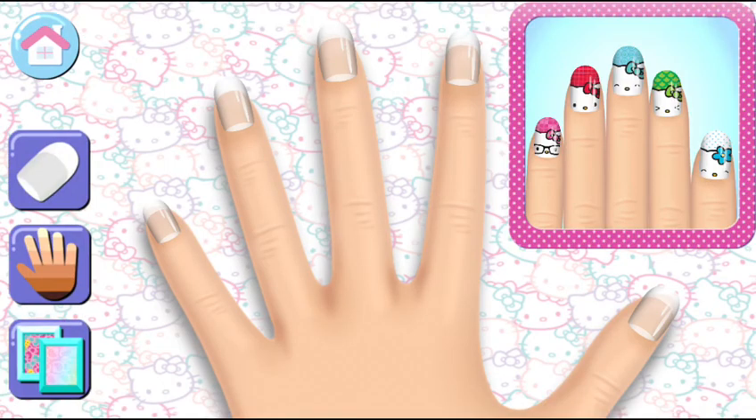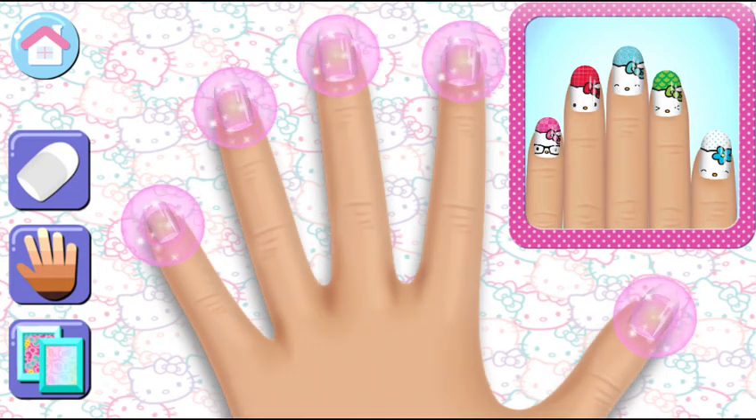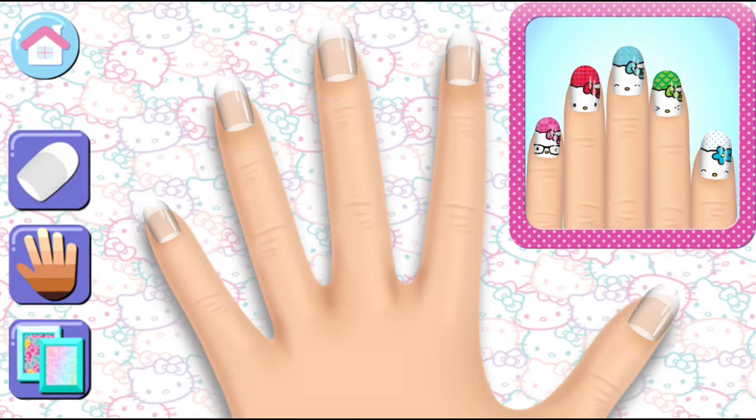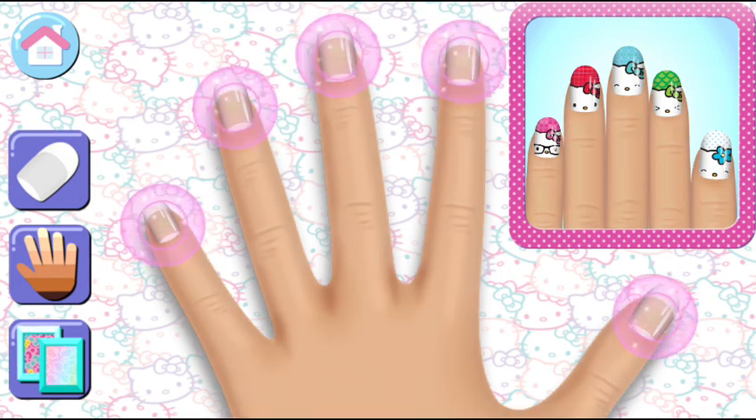Change the background style and choose the skin color for your hand! What nail shape do you want to use? Choose it by tapping the nail shape button!